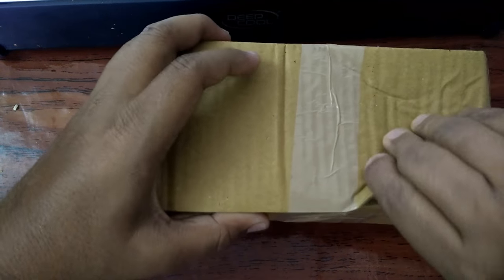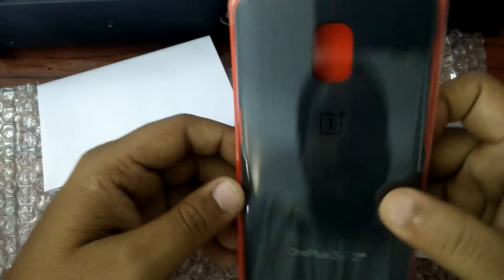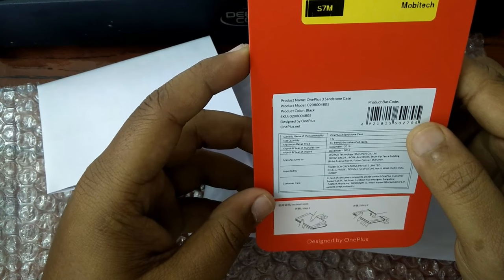This is the sandstone case. This is the package. Here is the sandstone case — the OnePlus 3 sandstone case.